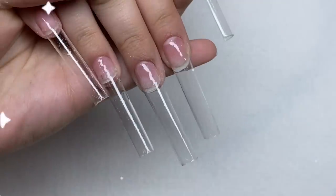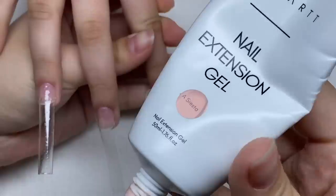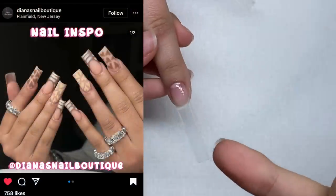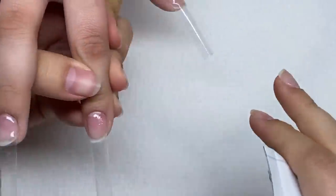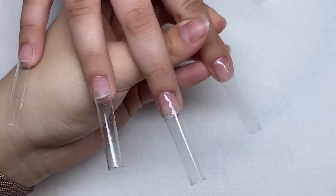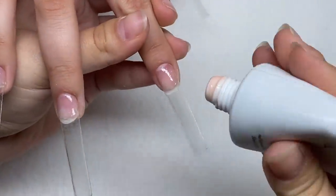All of the nail prep is done, base coat is on, and now I'm going to start with the poly gel application. Here's our inspiration for this nail set — it's a really cute neutral brown nail set. We're doing a pattern: basically it's going to go french tip, fully nude nail, french tip, and so on. This first nail is going to be a full nude nail.